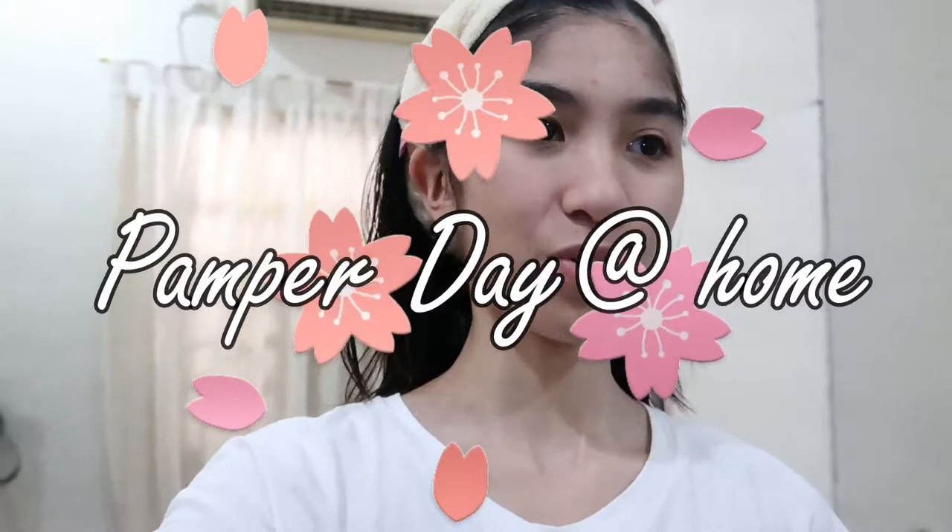Hello there fam! So for today's vlog, as you can see I just showered and I'm wearing my skincare headband. From the title, I will be doing a pamper day at home with me. I'm gonna show you guys what I usually do when I feel extra or when I just wanna pamper myself here at home, and I'm also gonna be sharing my bath essentials — what I use in the bathroom when I take a shower, which is also part of what I do when I pamper myself.